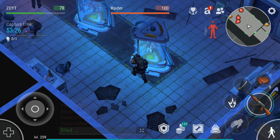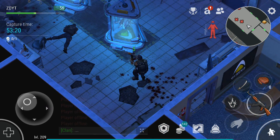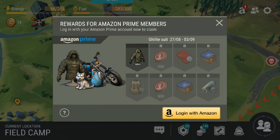Welcome everyone to a really quick how-to video on connecting your Amazon Prime to Last Day on Earth. It wasn't supposed to come till the 27th, which is actually today now. It's really simple to connect your Amazon Prime to your Last Day on Earth account.